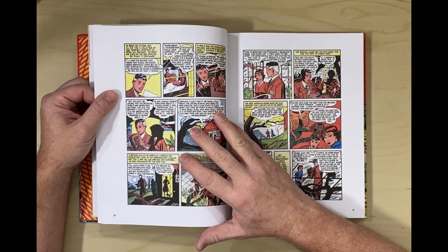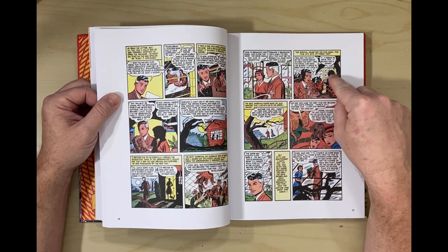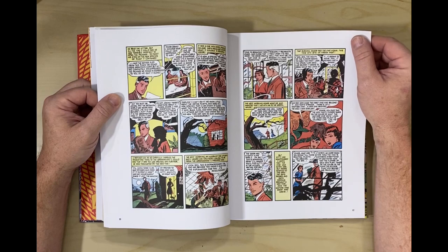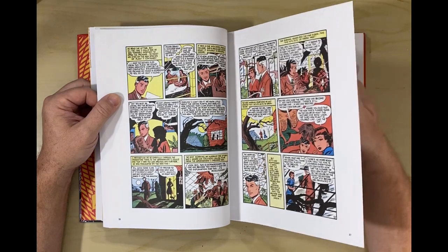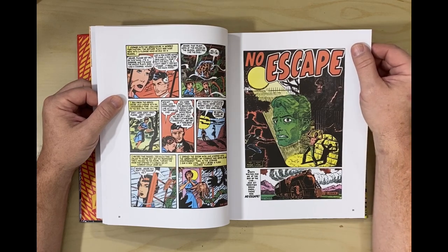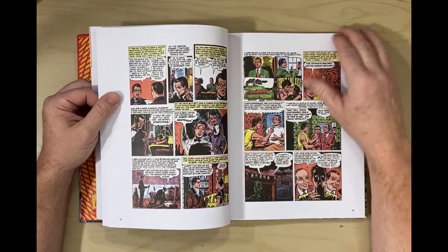Here's what I'll say about this: it looks nice and clean, there's no blurriness. All the color has been redone and it looks really good, it really does.